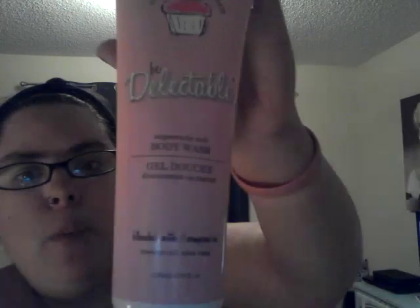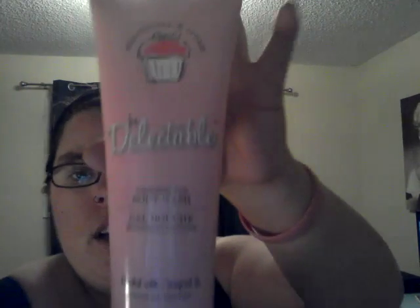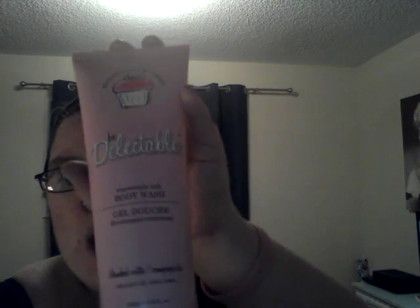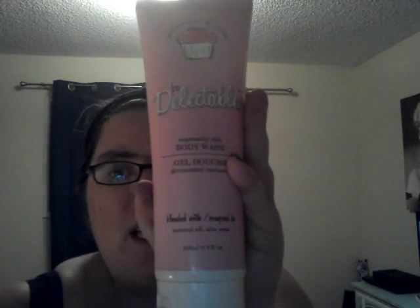Here is what the Curious Britney Spears Shower Gel Ocean looks like — all skinny because it got a lot of use. Another favorite product is the Strawberry and Cream Be Delectable Supremely Rich Body Wash. It was a gift and one of my favorites — it smells so delicious, you could almost eat it.